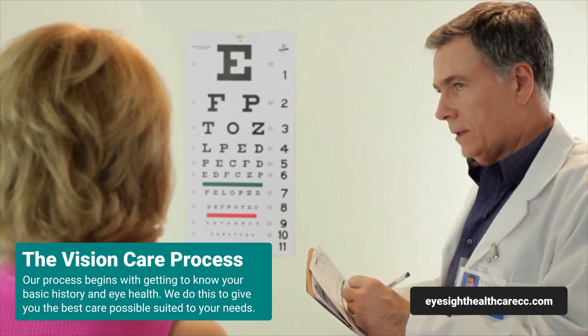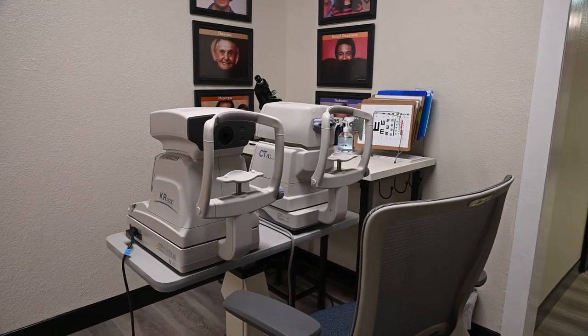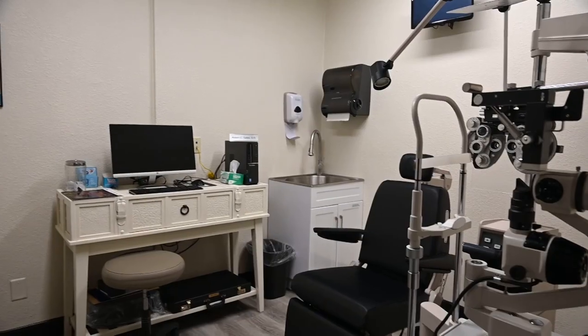Then we're going to be checking to see what your refractive error is, or what kind of prescription might help you see better, and also check the pressure in your eyes. If we need to, we might order some other special tests such as a visual field test or retinal imaging of the back of the eye for the health of the eye.